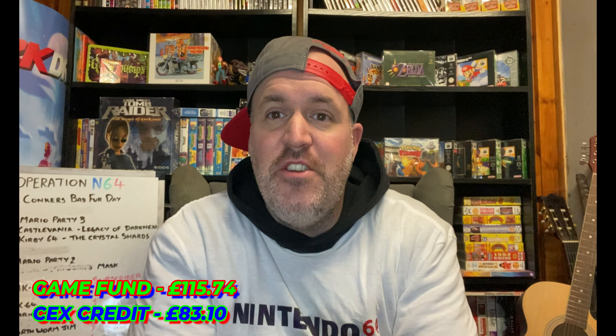Welcome back to the first episode of 2024. I hope you all had a fantastic Christmas and a great New Year. I've started the year unwell — I don't know if you could tell by my voice — but anyway, let's get into this episode.